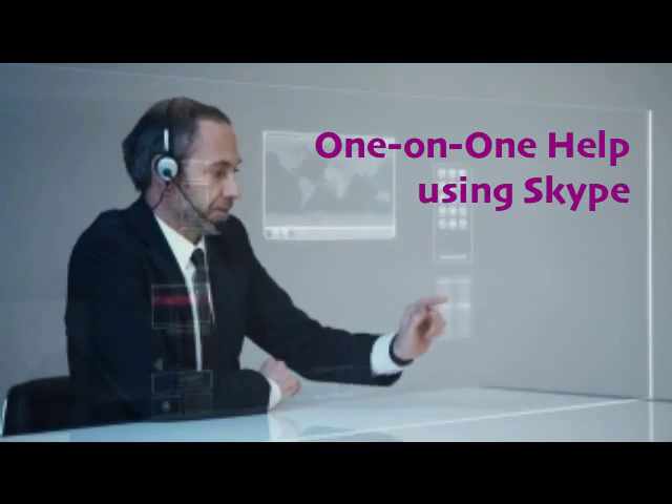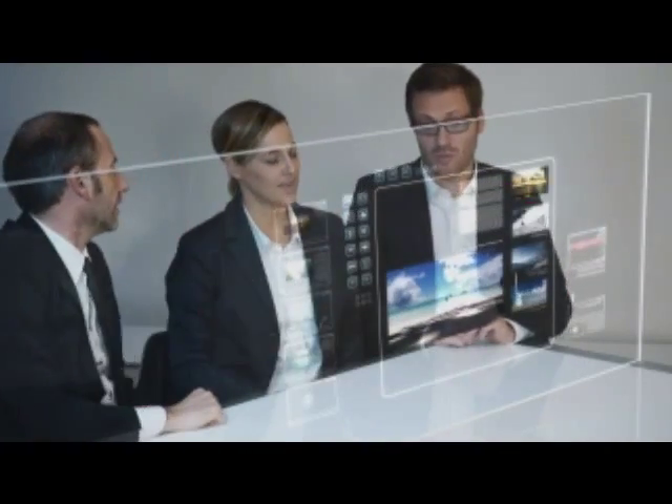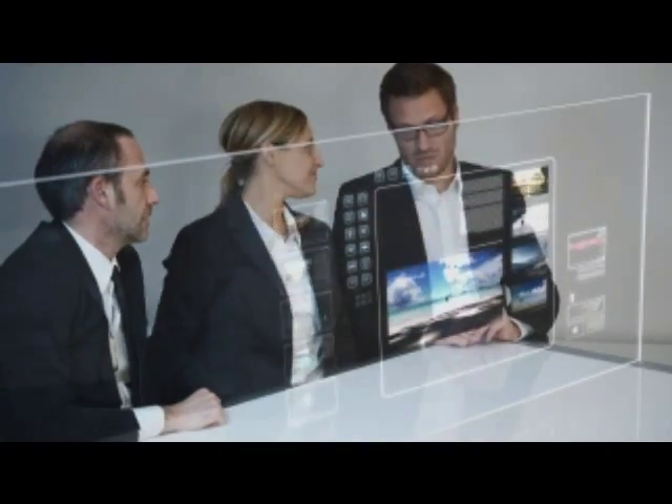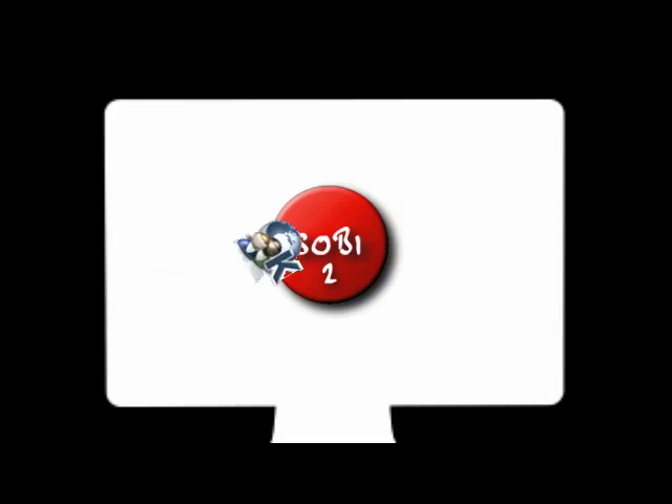We also offer one-on-one help via video conferencing and Skype. Give yourself the edge and put an end to your frustration. Let us demonstrate the essential Joomla how-tos that will save you time and help you build a truly professional Joomla website.